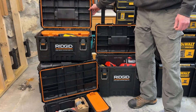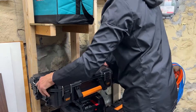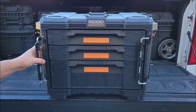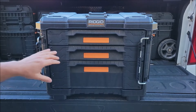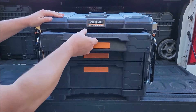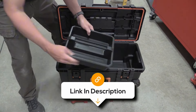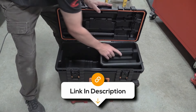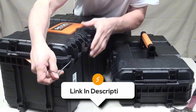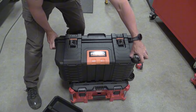Its all-terrain wheels and retractable metal handle allow for easy mobility across job sites, ensuring you can move your tools effortlessly. The Rigid Pro Gear System is part of a stackable system, which means it can be customized with other compatible boxes, allowing you to build a storage solution that suits your specific needs. Whether you're transporting power tools or hand tools, the modular design makes it easy to organize and access your gear quickly. Overall, it's a reliable investment for your tool storage needs.